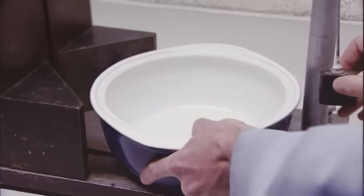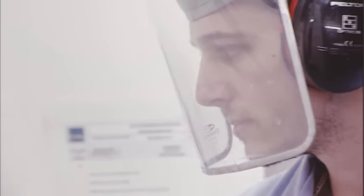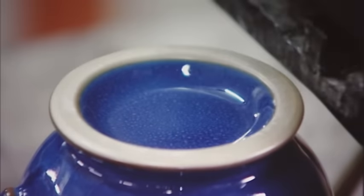Our quality control officers are checking that each piece of Denby is perfect. To ensure its legendary durability, each new shape is put through our edge chip test and every individual piece is checked by hand. And that ringing noise — well, that's music to our ears and means yet another piece of Denby is good to go.